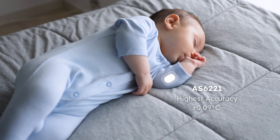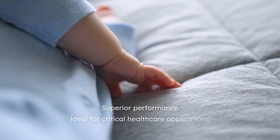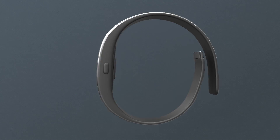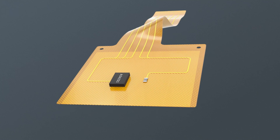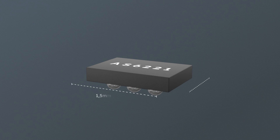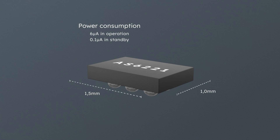It is available over the full power supply voltage range and delivers superior performance, making it ideal for critical healthcare applications. The AS6221 is a complete digital sensor system requiring no calibration or linearization, ready to use right out of the box. It is compact, suitable for extremely small devices, and its low power consumption guarantees long battery life.